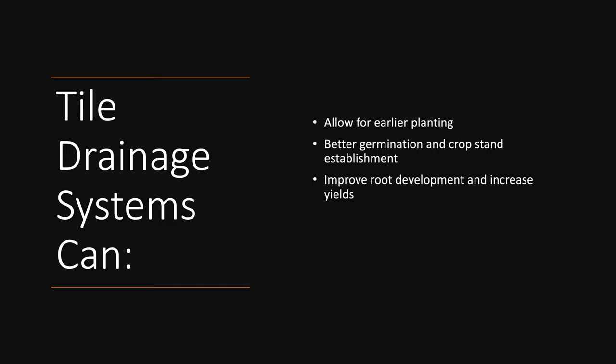Improving yields is one thing we can do with tile drainage. There are also higher soil temperatures in the spring — with the soil being able to air out and dry out, improving that drainage helps boost the temperature, which allows you to plant quicker. And one thing we don't always think about is that you can take a piece of ground that is traditionally wet and improve the value of the property, giving it a higher resale value.